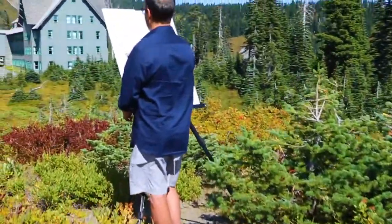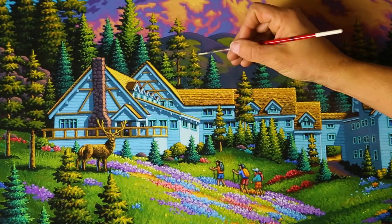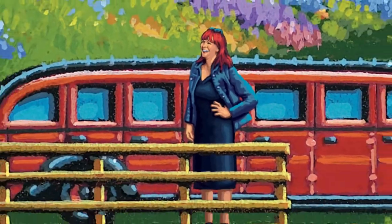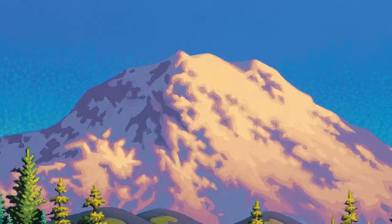We saw Mount Rainier from so many beautiful angles — from the trails, from the meadows — it was gorgeous. And just like my Aunt Bevy's house, we didn't touch anything we weren't supposed to, and that kept Mount Rainier very happy. And that's Mount Rainier National Park.